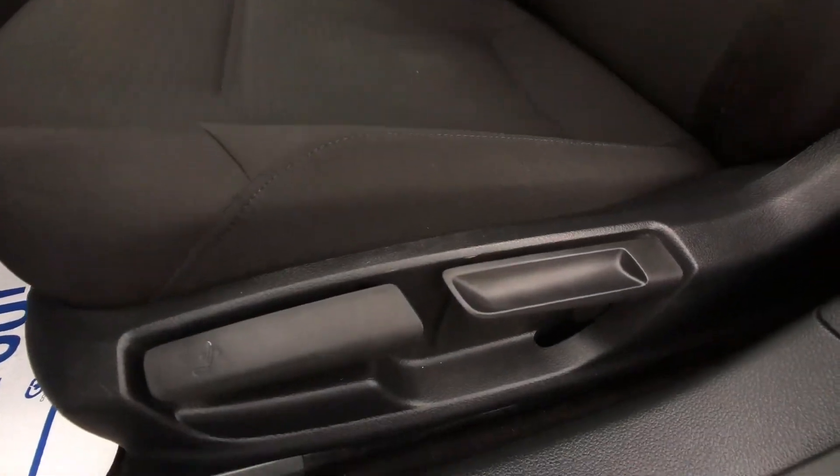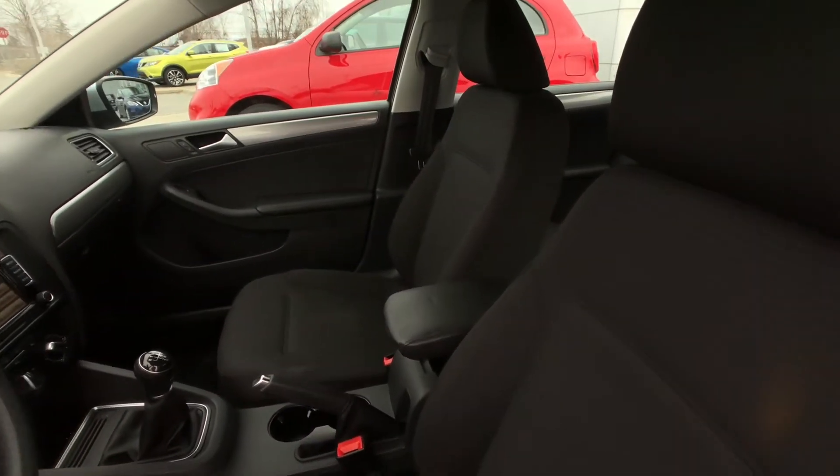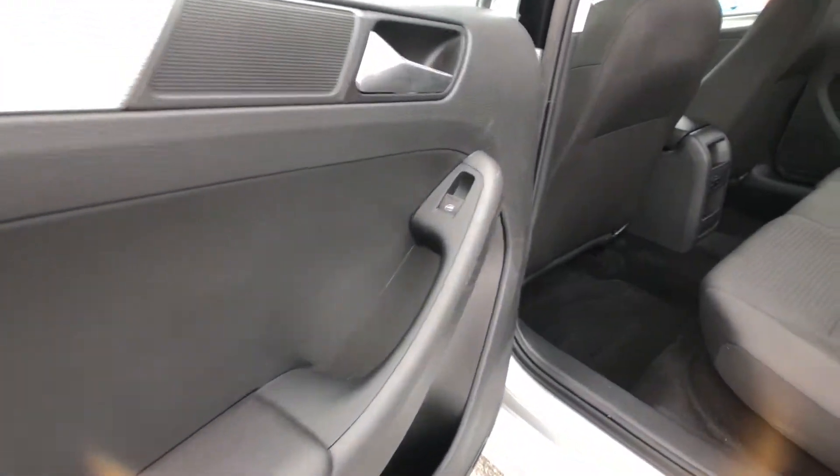Over here you get a nice six-way adjustable manual driver seat with great bucketed sport cloth seats, as you can see right there for both driver and passenger. As we move into the rear of the vehicle, those design expressions continue.